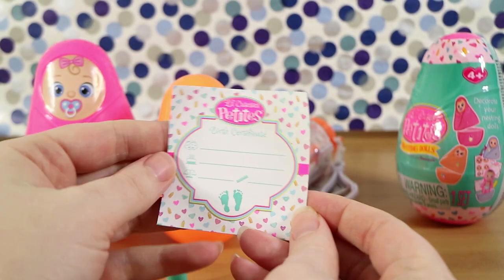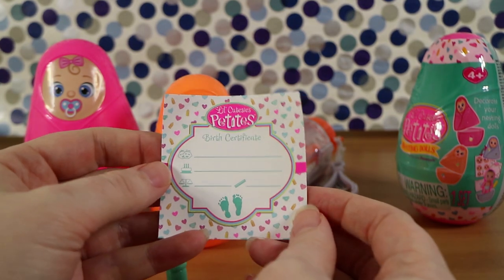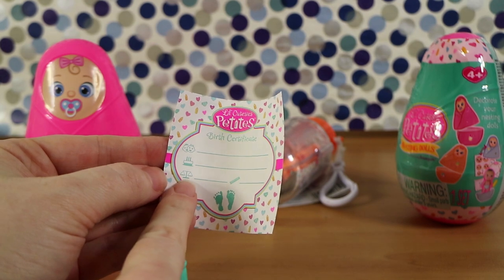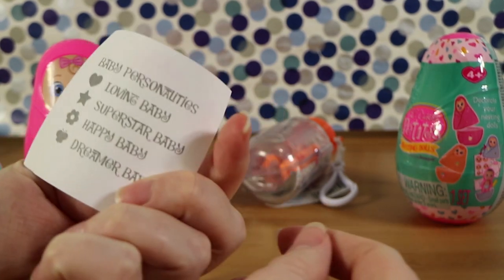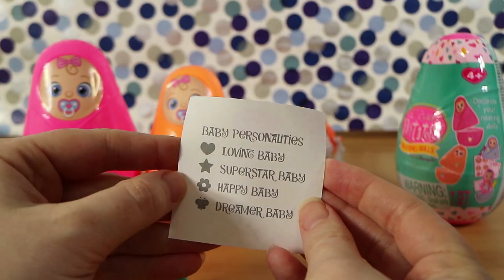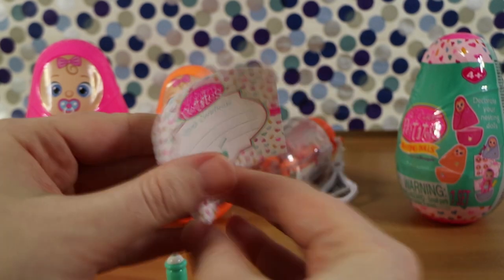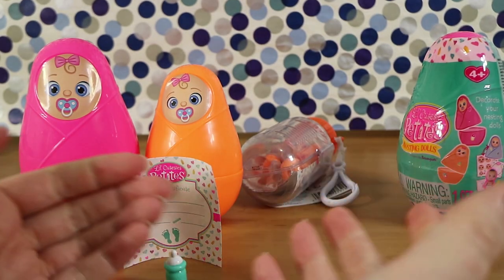Then we got a birth certificate, which is very much like Baby Secrets. So you can fill in some information — looks like birthday, their weight, measurements, that sort of thing. And then we have the baby personalities on the back: do we have a loving baby, a superstar baby, a happy baby, or a dreamer baby?